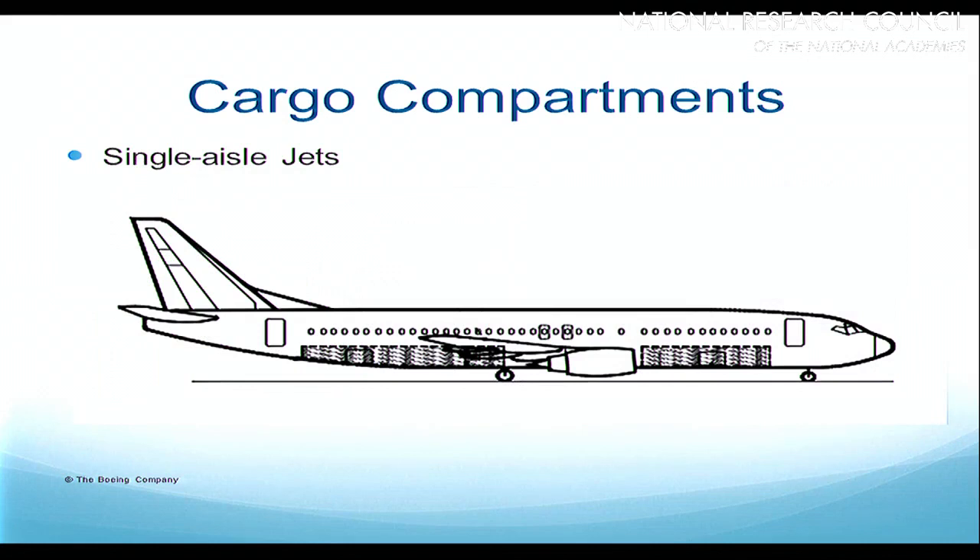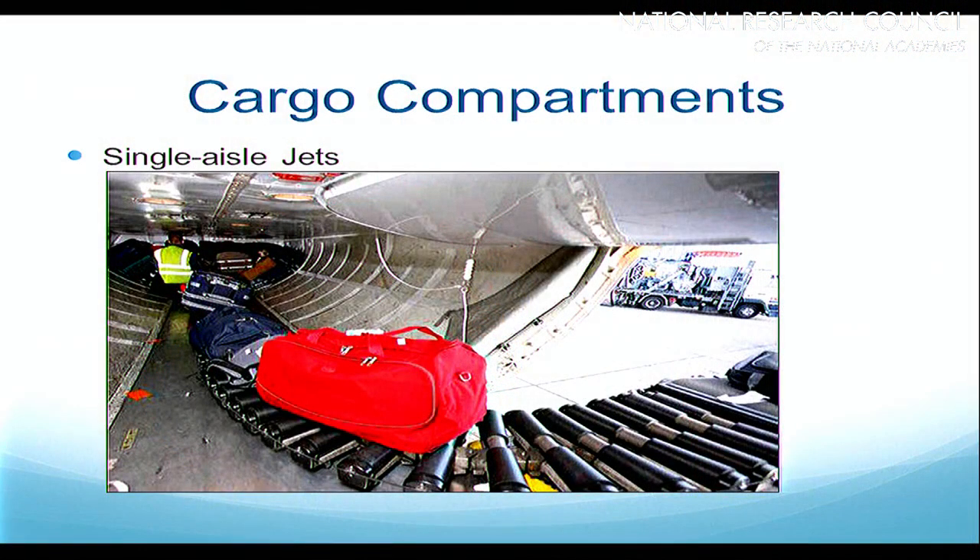On the single-aisle jets they have two cargo compartments: one in front of the wing called the forward compartment, and one behind the wing — the aft compartment. Depending on the aircraft, animals may be carried in one or the other compartment, and in some cases they may not be able to be carried in either. These compartments are very small — the agent can barely kneel down to stack the luggage. Everything is loosely stacked, and if you're carrying animals they'll be loosely stacked in there as well, secured basically by other luggage.